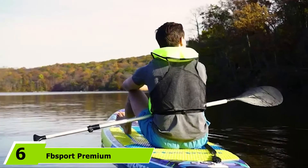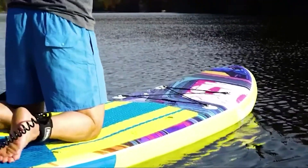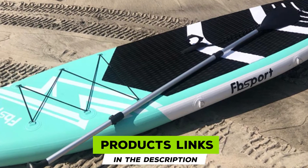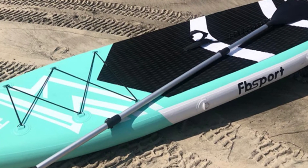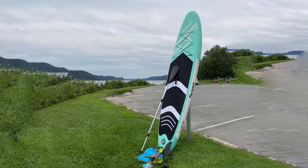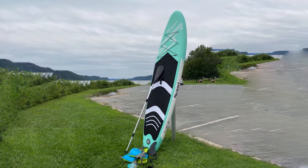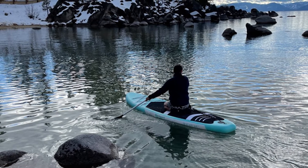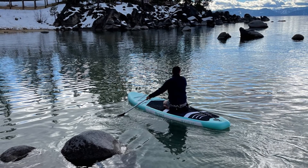At number six, the FB Sport Premium Inflatable Stand-Up Paddle Board is great on its own but comes with a whole array of handy accessories and a trendy carry bag. Coming in either green or blue, both colorways are sporty and give off a beachy vibe. The 10-foot board is made of high-quality military-grade material for extra durability, meaning you can rub against rocks or an oyster bed without worrying about tearing or ripping.